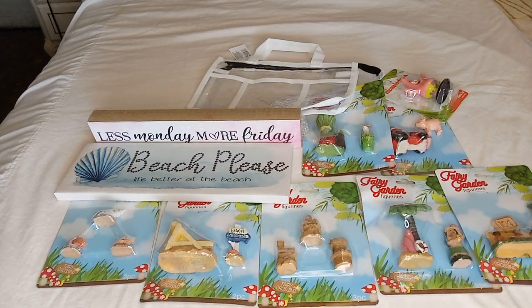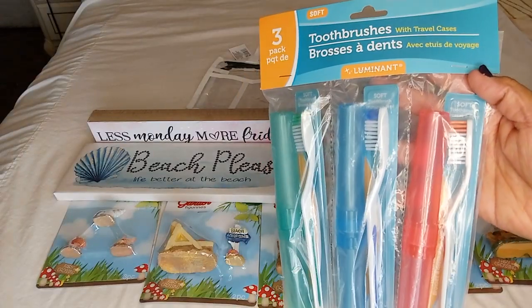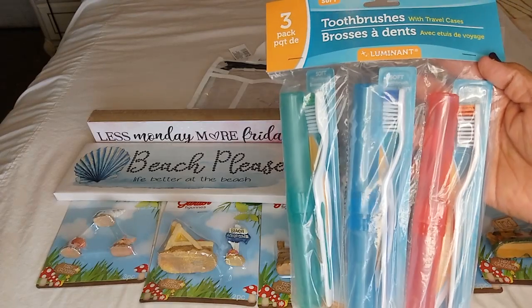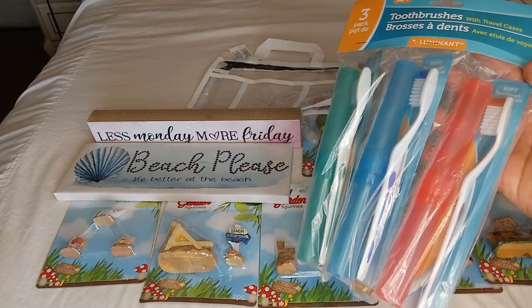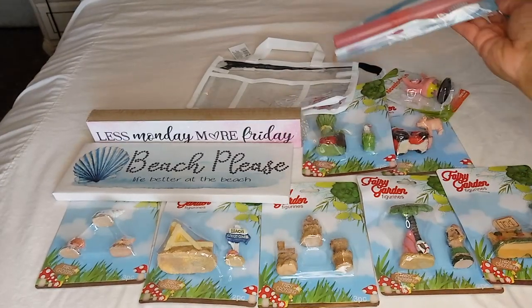I also found these — it's a three-pack of toothbrushes, perfect for traveling. They are soft bristles. You get three colors and it's a perfect deal for $1.25. Especially if you're traveling and forget yours — you didn't break the bank. So I thought this was good and got that one.